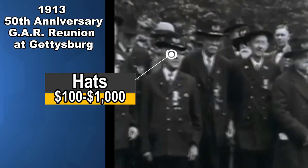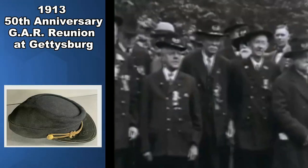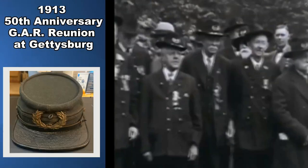Hats of various types are another area of collectibles in the GAR field. Many different hats can be found in various different styles, like the hardy hat or a kepi. The price is distinguished by the actual condition of the hat, as well as the model, the design, and who possibly owned it. Having provenance or knowing who owned the hat can add a considerable amount to the value of these sorts of items.